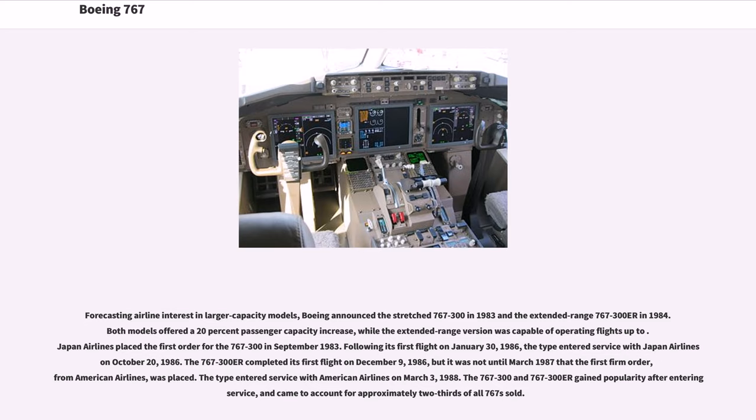Boeing announced the stretched 767-300 in 1983 and the extended-range 767-300ER in 1984. Both models offered a 20% passenger capacity increase, while the extended-range version was capable of operating longer flights. Japan Airlines placed the first order for the 767-300 in September 1983. Following its first flight on January 30, 1986, the type entered service with Japan Airlines on October 20, 1986. The 767-300ER completed its first flight on December 9, 1986, but it was not until March 1987 that the first firm order, from American Airlines, was placed. The type entered service with American Airlines on March 3, 1988.